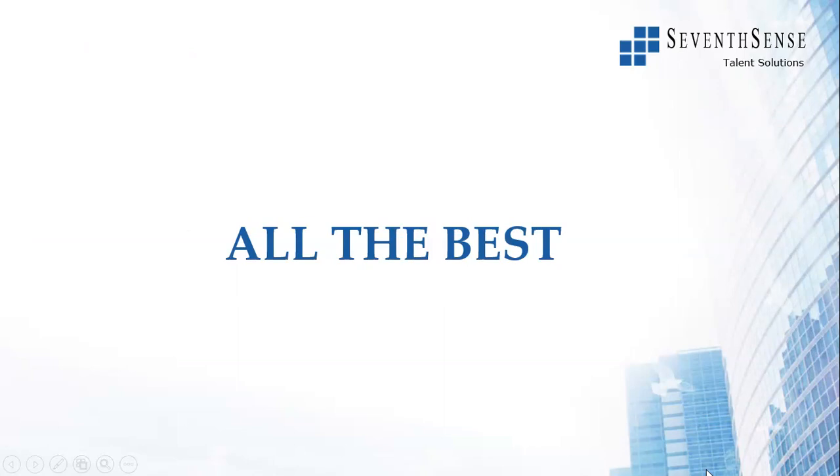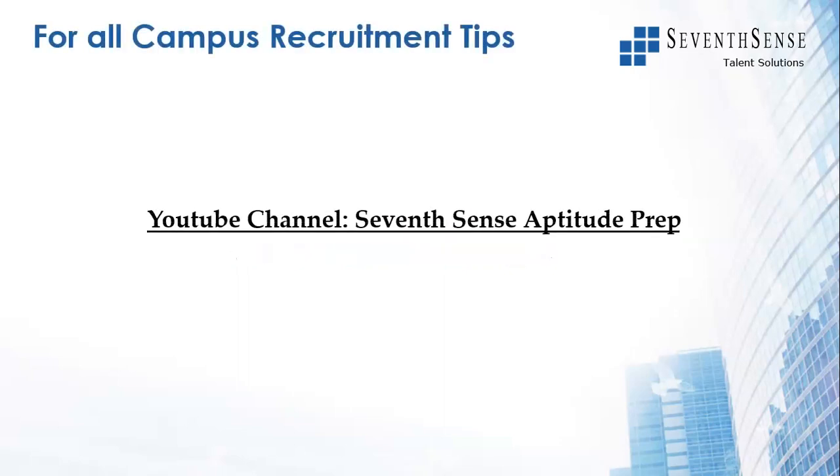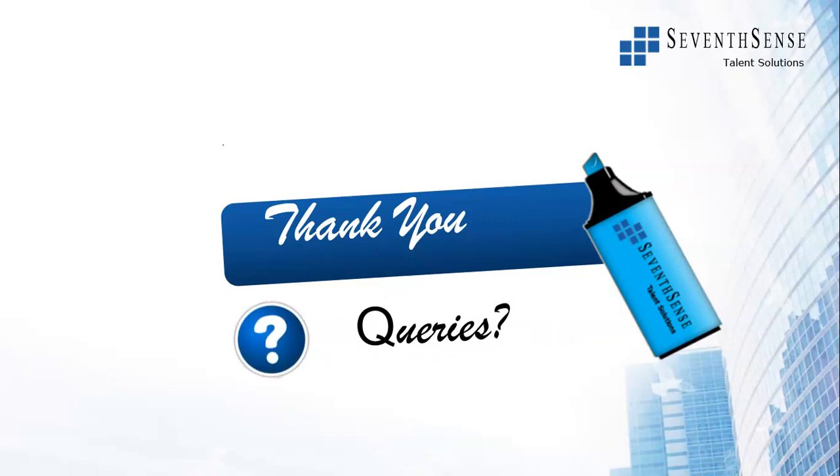We wish you all the best to apply to these positions. Strongly recommend that you apply to all positions that your branch allows you to. Please share this video with your friends and batch mates in different campuses and help all of them have a realistic chance of getting a job at Intel. Subscribe, share, like, and comment. For all campus recruitment tips please visit our channel 7th Sense Update Prep regularly. Thank you so much - please post your queries in the comment section and we will clarify. Goodbye.